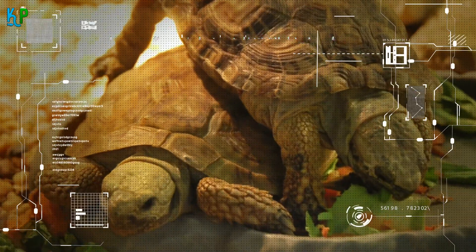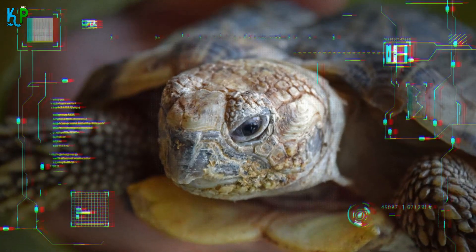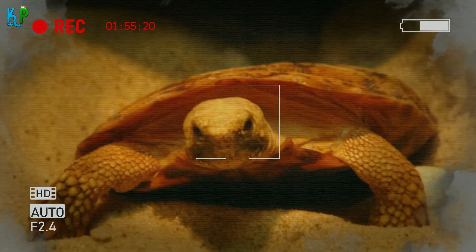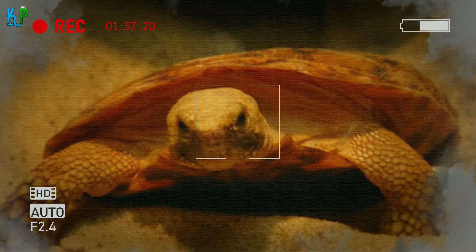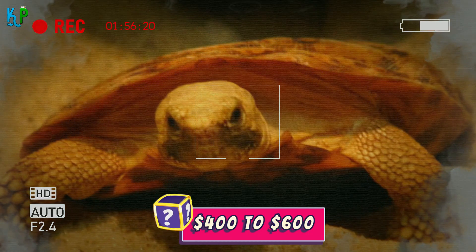Their diet includes various grasses and leafy greens. In terms of breeding, they are a bit of a tough species to propagate, as they tend not to breed well when in captivity. Though not as common as some other tortoise species, their export is steadily monitored. Due to the various restrictions involved with their exporting and distribution, they are sold at around $400 to $600.